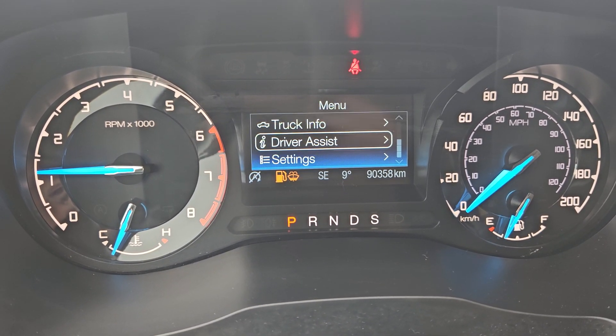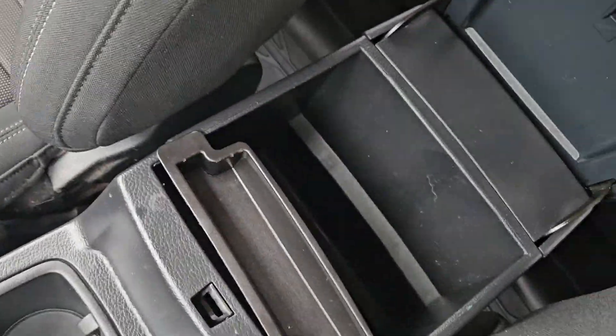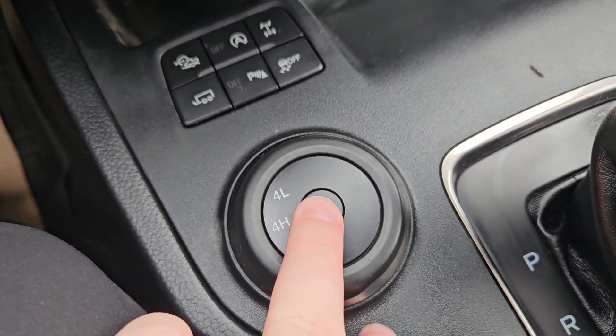You can also view economy, truck info, driving assist, and other settings. Over here we have your cup holders, parking brake, a nice center console with plenty of storage, and gear shift with your speed adjusters for mile drive and tow mode.